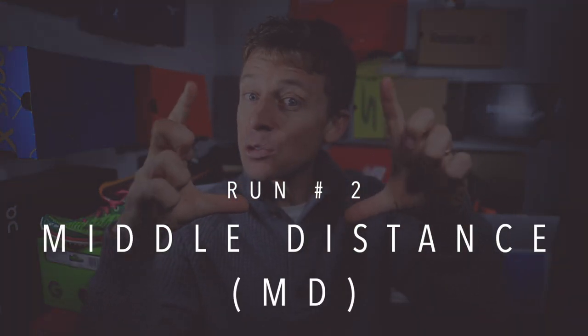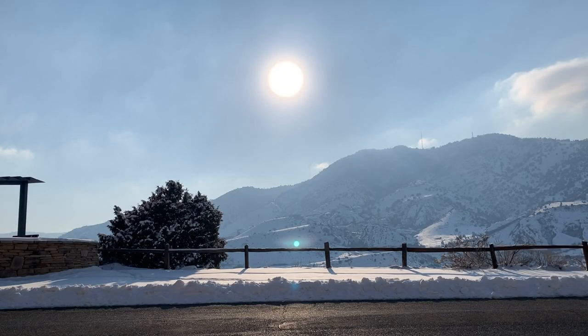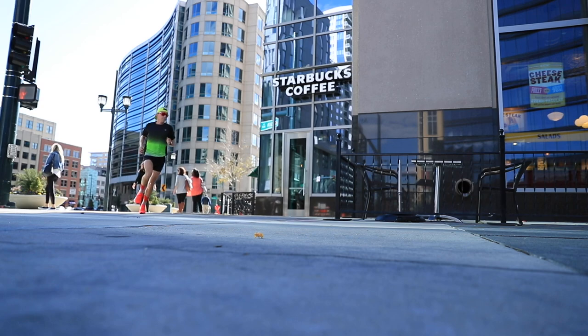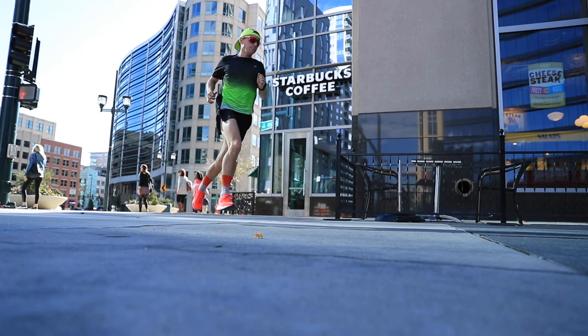Run number two is the middle distance run. When you see 'MD' on Strava, that's what it stands for — not medical doctor. It's 15% of my weekly volume. If you're running 100 miles a week, that's 15 miles; 50 miles a week, that's seven and a half. The pace is very much aerobic — around seven-minute pace for me. In this last training block, most of my middle distance days were right around 12 to 13 miles.